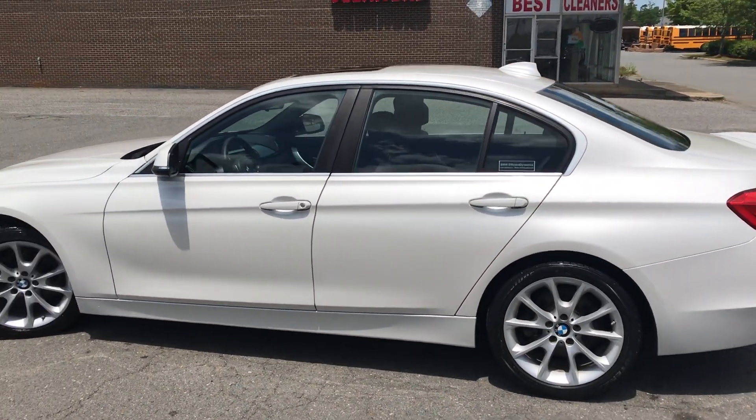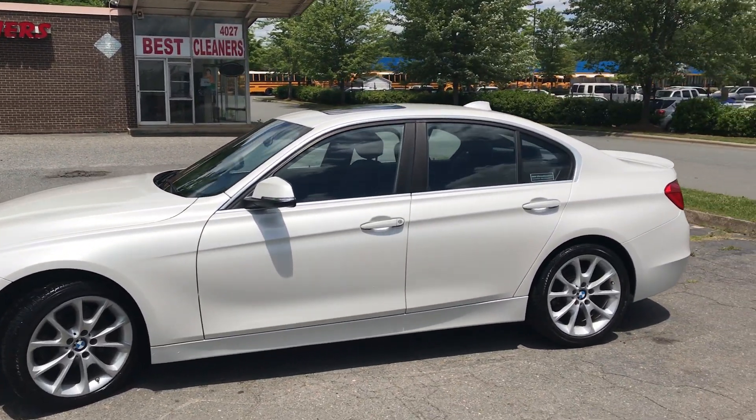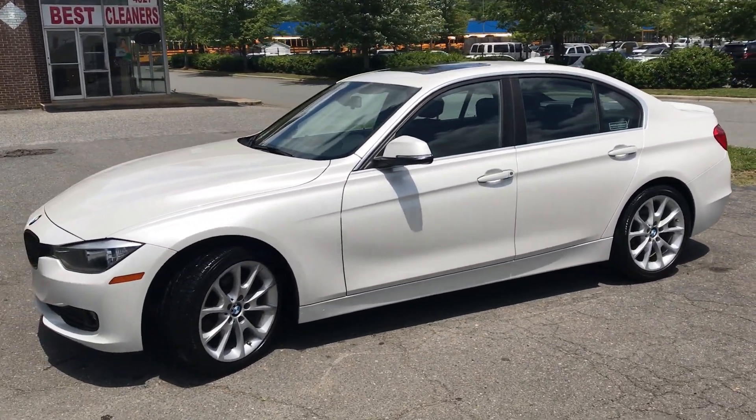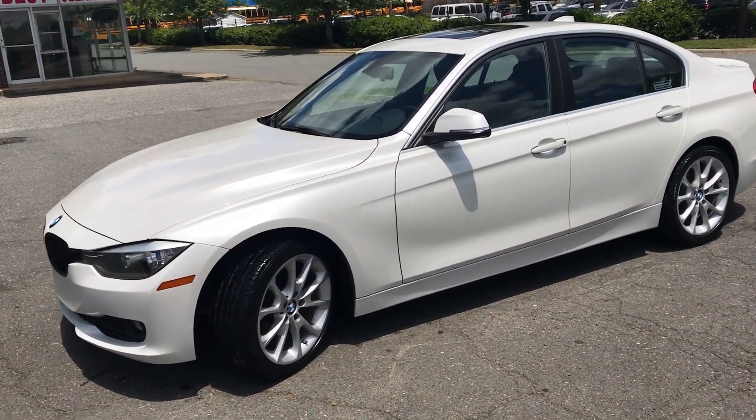Hello, everyone. I'm Brian with Carolina Auto Imports here in Charlotte, North Carolina. Today's featured vehicle is this amazing 2015 BMW 320i with the Sport Package and Navigation.